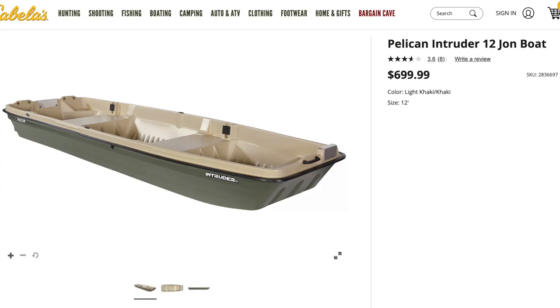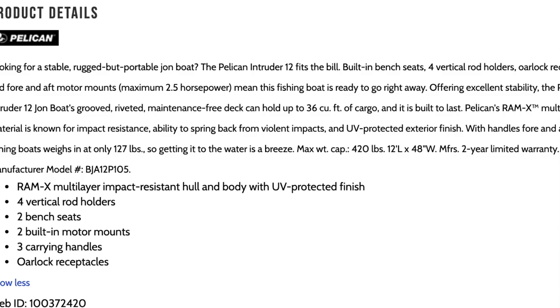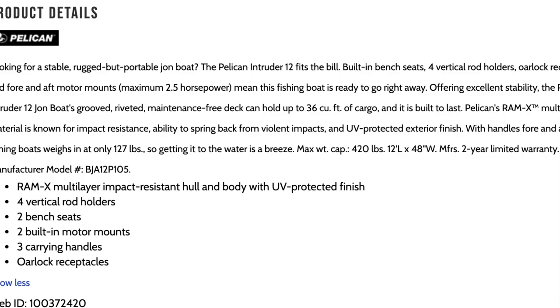Cabela's or Bass Pro Shops, depending on where you live, have a plastic 12-foot Jon boat that is two feet longer than the West Marine boat, but it only holds 420 pounds and is limited to a 2.5 horsepower engine. So once again, a boat like that is really only well suited for one person with a little bit of gear.